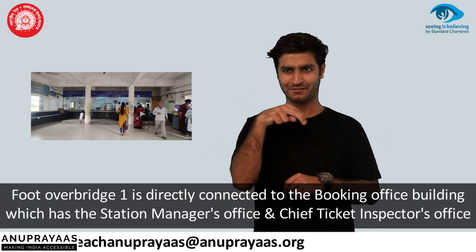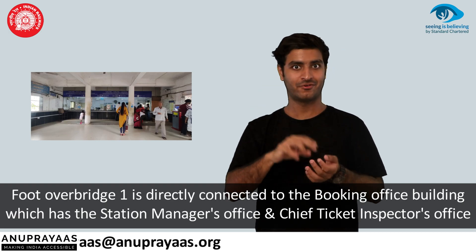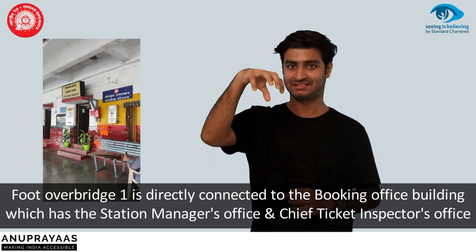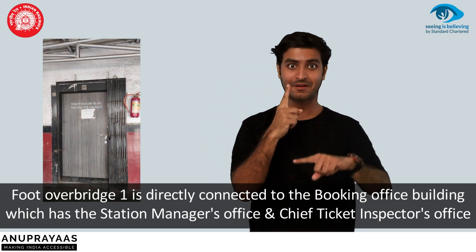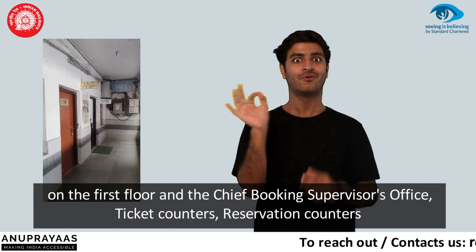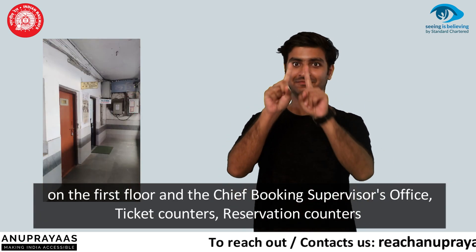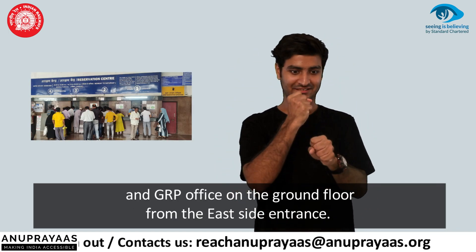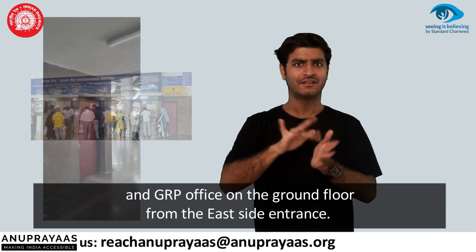Foot-over bridge 1 is directly connected to the booking office building, which has the station manager's office and chief ticket inspector's office on the first floor, and the chief booking supervisor's office, ticket counters, reservation counters, and GRP office on the ground floor from the east side entrance.